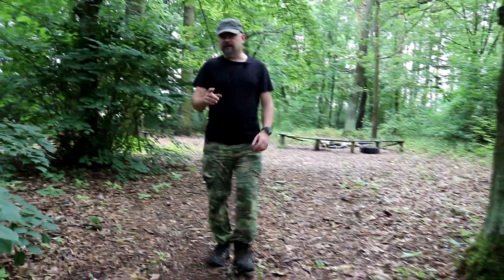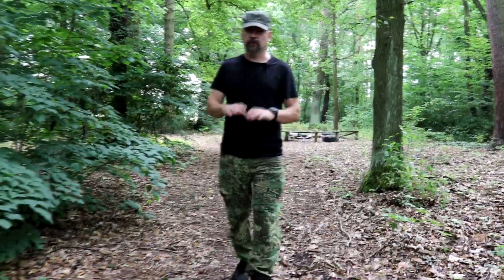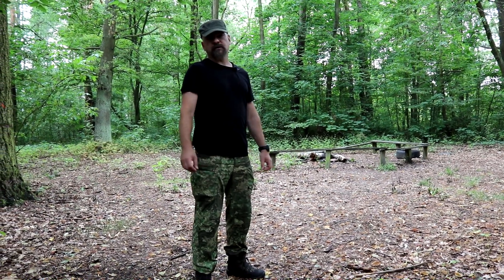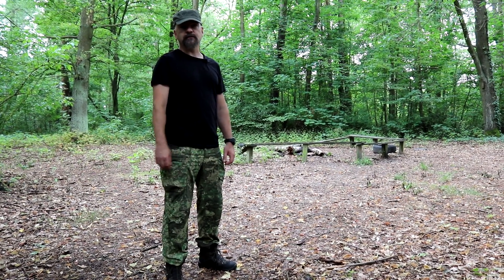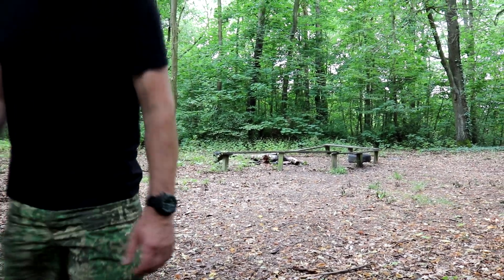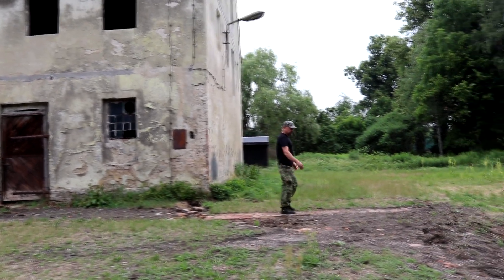Thanks to the initiative of Nadleśnictwo Ruszów, we were able to work on restoring the monument. We managed to locate the monument elements and recover them, removing the slabs from where they had been displaced.